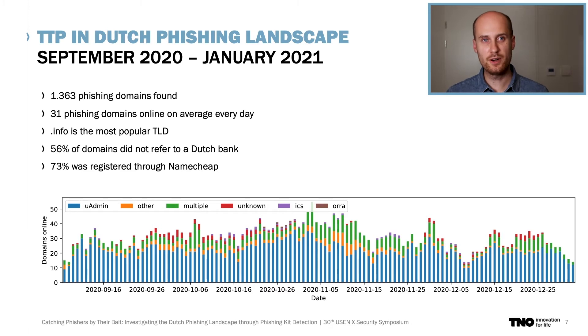We discovered that TLDs like .info, .xyz, and .com are the most popular amongst phishers, and that the Dutch ccTLD .nl accounted for less than 10% of all domains. More than half of the domains did not refer to a Dutch banking brand and only included common words like 'verification' or 'identification', which means that commonly used monitoring techniques looking for brand names in domain registrations miss quite a significant part of these domains. A disproportionate 73% of identified domains was registered through Namecheap, probably due to the fact that Namecheap accepts Bitcoin payments and is explicitly recommended by certain phishing kit creators in their manuals.